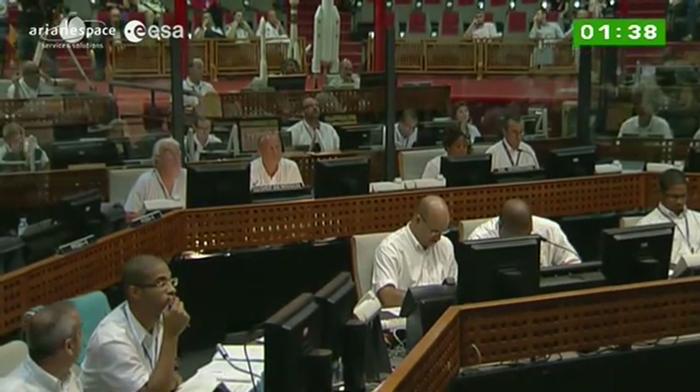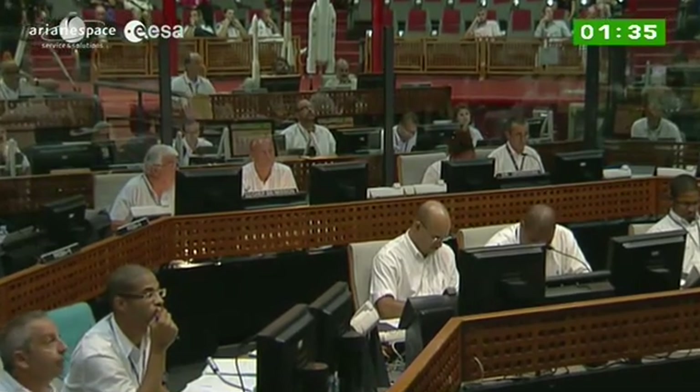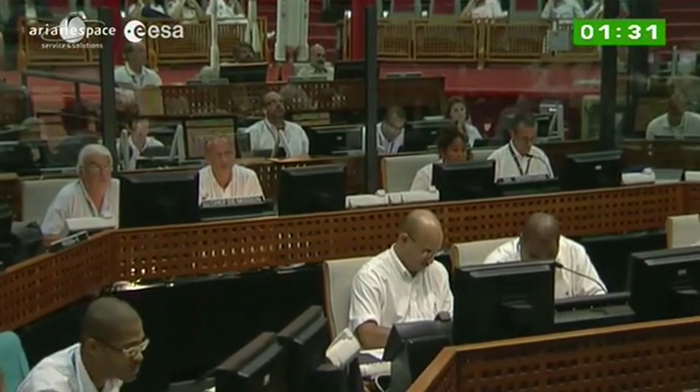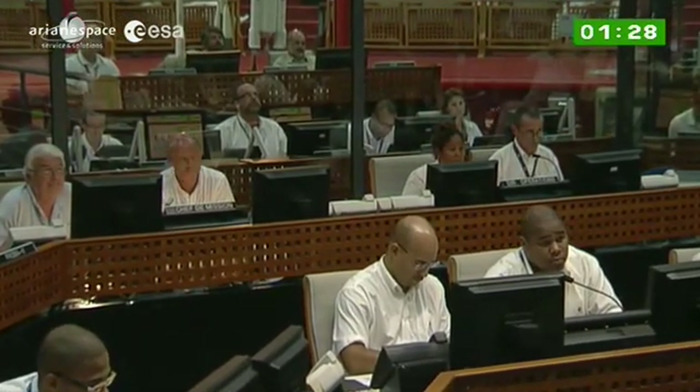Gives you a good idea of what's going on now — closer to the pad, a final count, and as you can see, a complex and ongoing series of maneuvers to ready everything: the launcher, the base, and the downrange tracking stations for the mission.